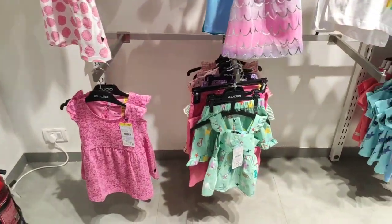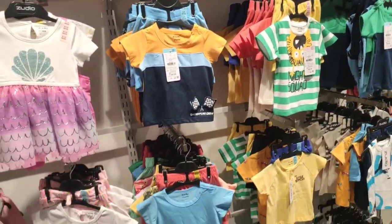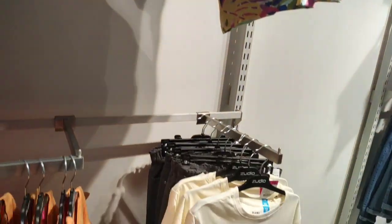I feel good about the kids' section too. Overall if I talk about Zudio, you can buy a lot of good quality at very low prices. I think it will be my favorite store.